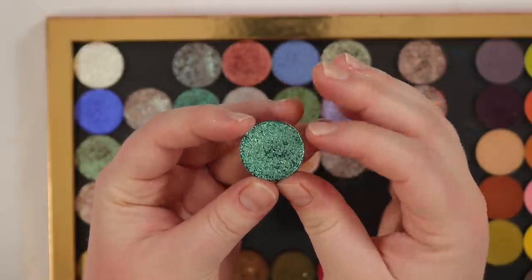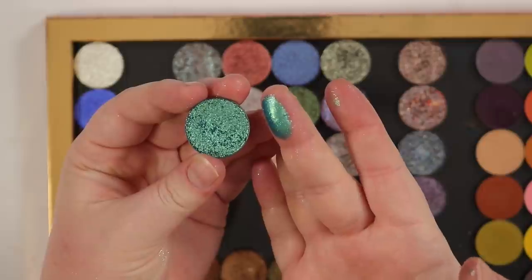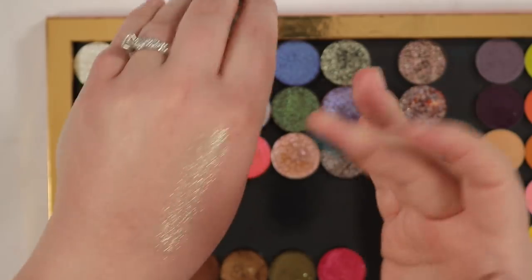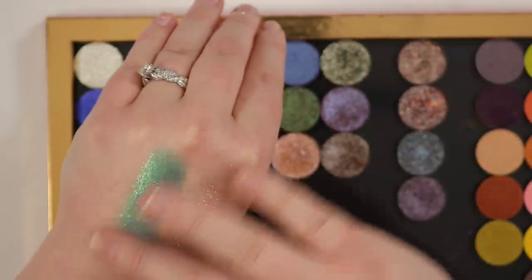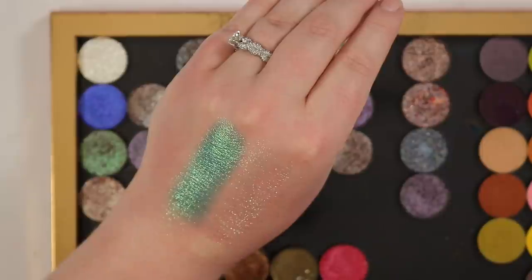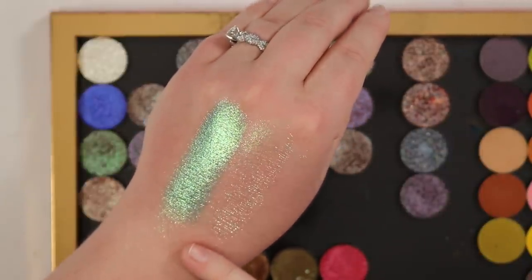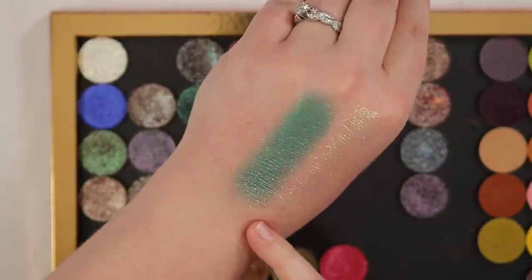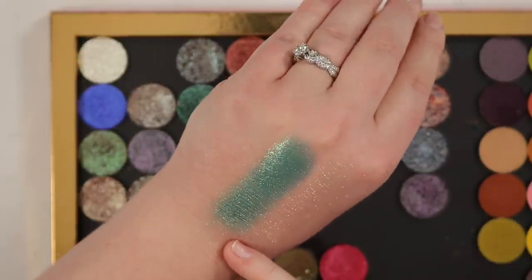This first shadow is called Bling — it has a transparent base with a really nice blue-teal to golden lime flip. There's basically no base color to it at all. It's absolutely stunning and would make a great inner corner, topper shadow, halo eye, or brow bone highlight — just a magical little shadow.